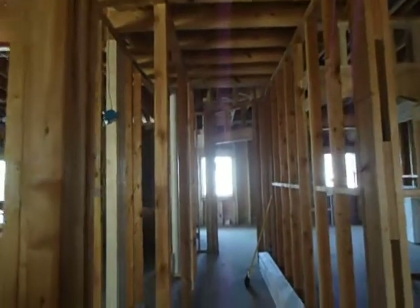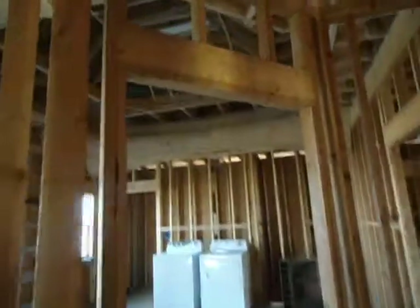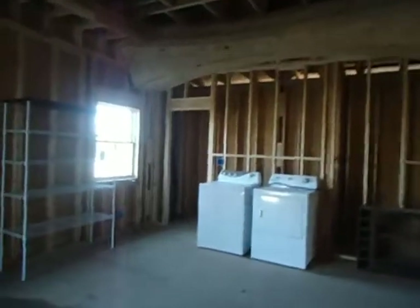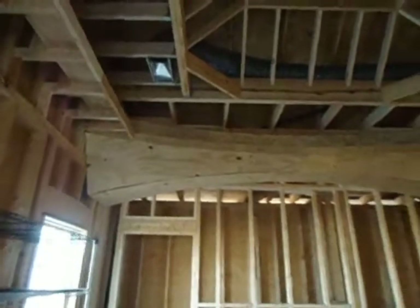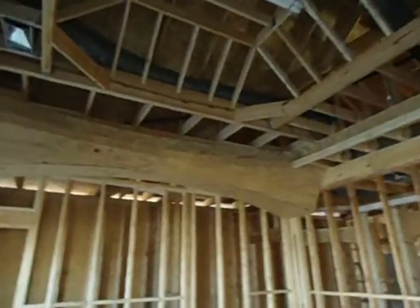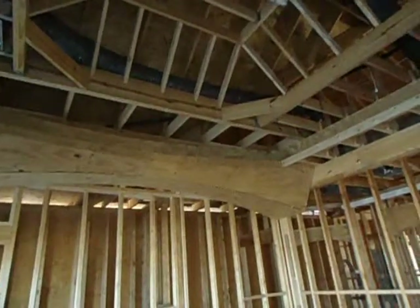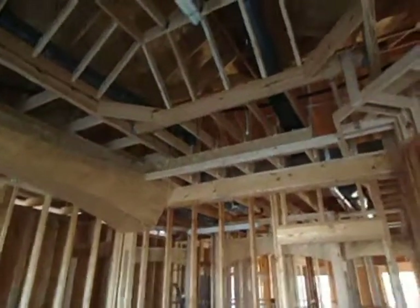I'm swinging through now and going through to the master bedroom. You can see there is a nice wide doorway. The builder is very artistic — you can see the beautiful curves put in there. He was going to have string lights above this curved top portion.